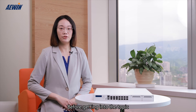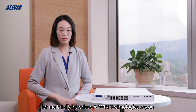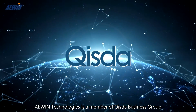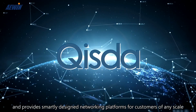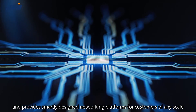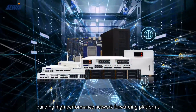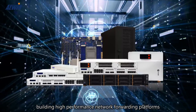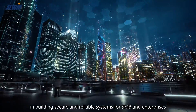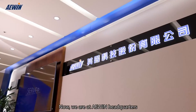Before getting into the topic, let me briefly introduce A-Wing Technologies to you. A-Wing Technologies is a member of Quista Business Group and provides smartly designed networking platforms for customers of any scale. With over 20 years of experience building high-performance network forwarding platforms, A-Wing has extensive knowledge in building secure and reliable systems for SMB and enterprises.